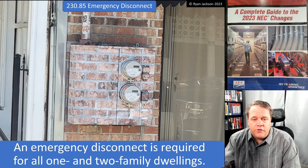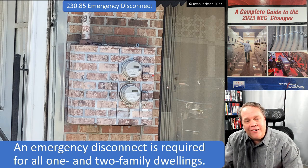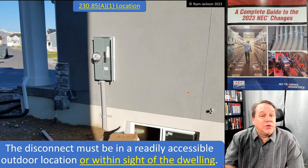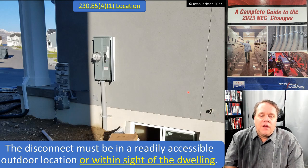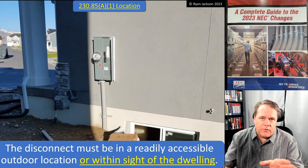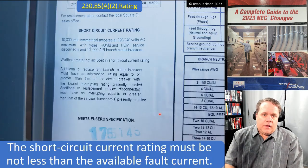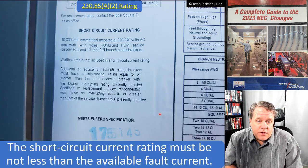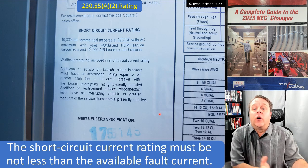Here's a photo of a two-family dwelling with two meters and two disconnects — they did a nice job camouflaging them with the paint job. Per 230.85(a)(1), the disconnect must be in a readily accessible outdoor location or within sight of the dwelling. The short circuit current rating must be not less than the available fault current, which is already required under 110.10.